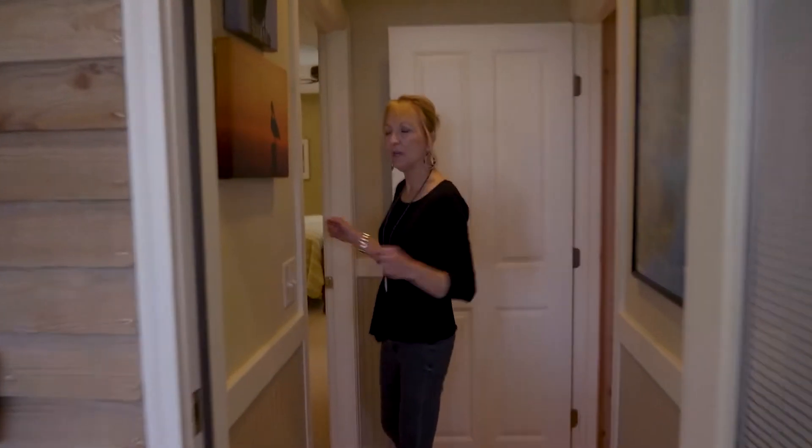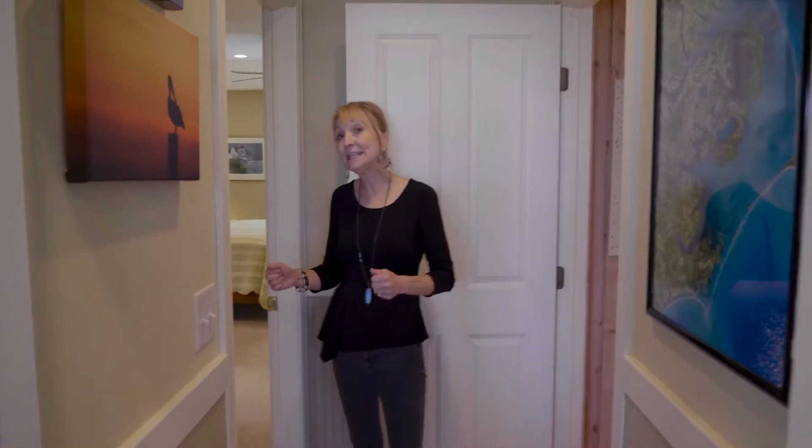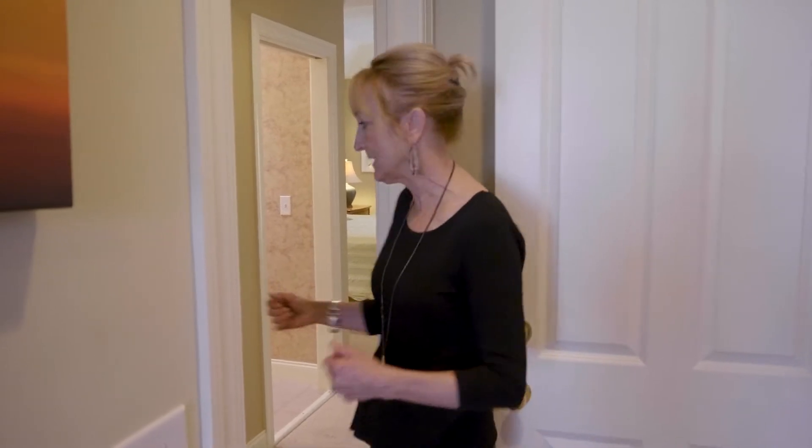Let's go back and look at that master suite. When the owners purchased this home, it was only a two-bedroom, two-bath house, so they've added an addition to make a master suite. The neat thing about this place is it has its own separate entrance, HVAC, and hot water heater, so you've got ultimate living at its best.